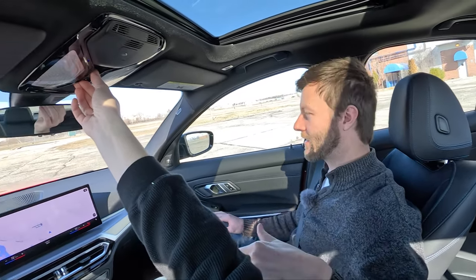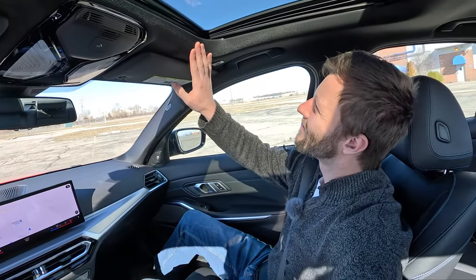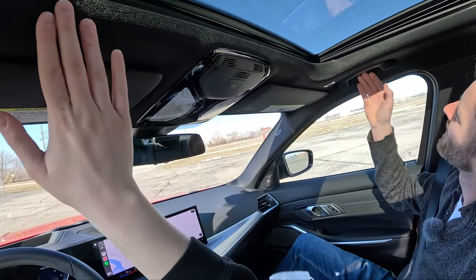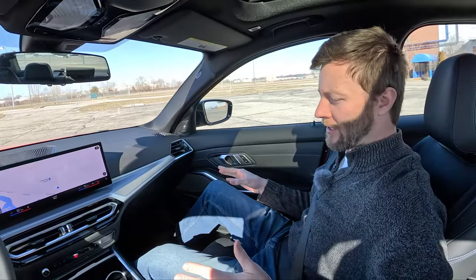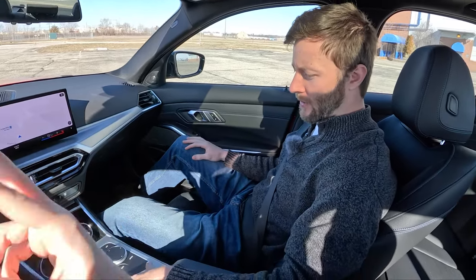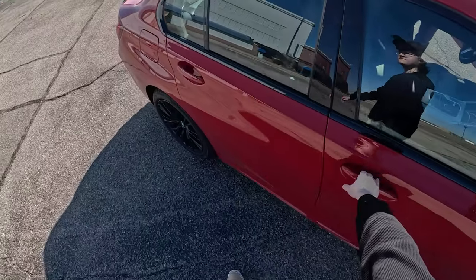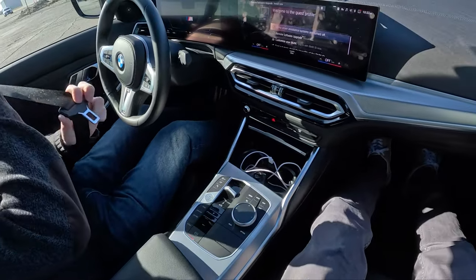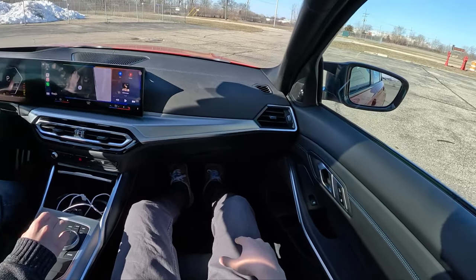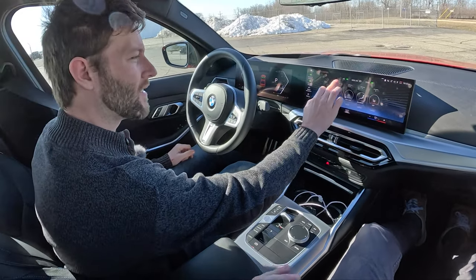The trunk is manual — not powered. Eric got in this yesterday and said the headliner felt like a wetsuit. You've got handles on all four outboard positions, which I appreciate. You spent a lot of time in this car — you did a good amount of commuting, both highway and everything. And the car's going to shut itself.